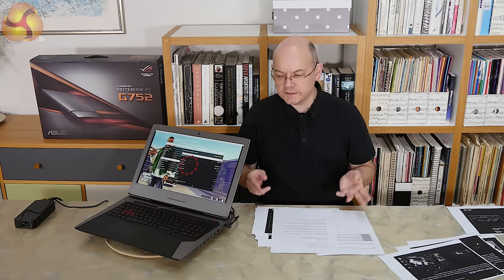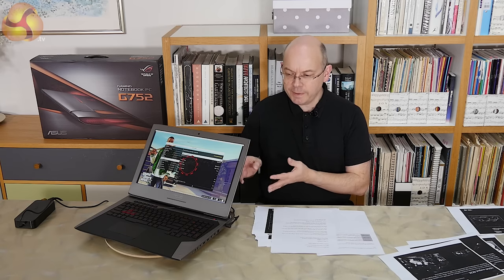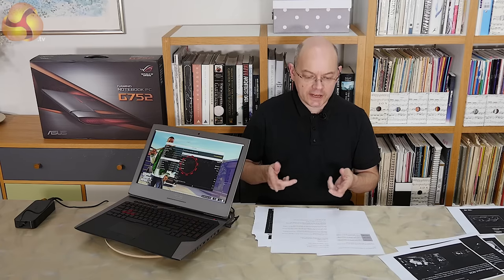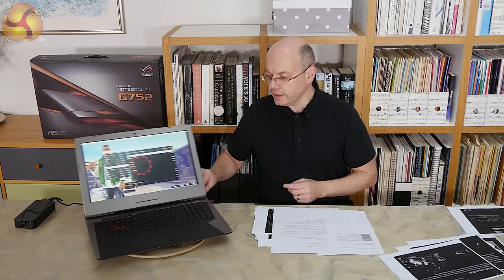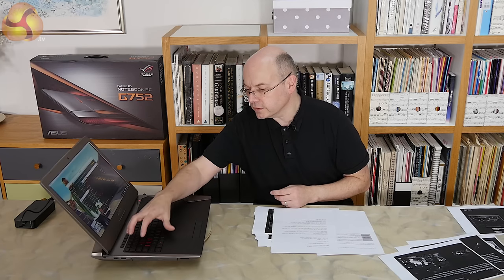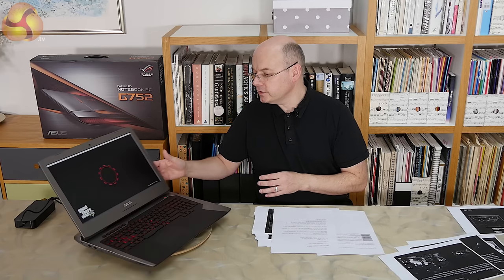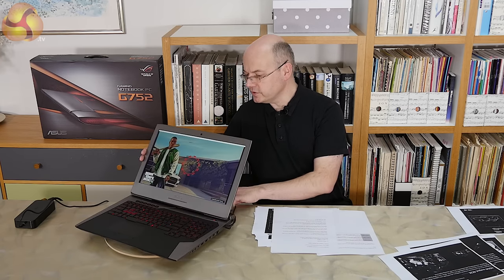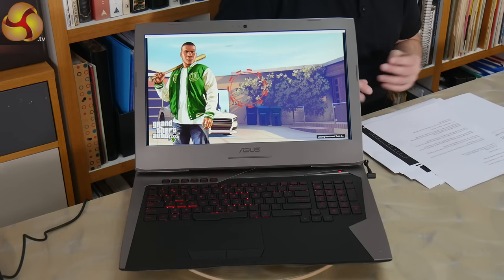We're doing a preview here because this is not a final release version of the laptop. It is a prototype that's close to finished, and the exact spec of this laptop doesn't match any of the three that will be coming to the UK. So I'm not actually allowed to benchmark the thing, but what I will do is just start GTA V running so you can see the sort of frame rates you can expect, because GTA V doesn't spit out actual figures like 3DMark does.